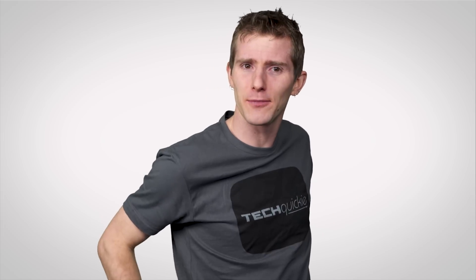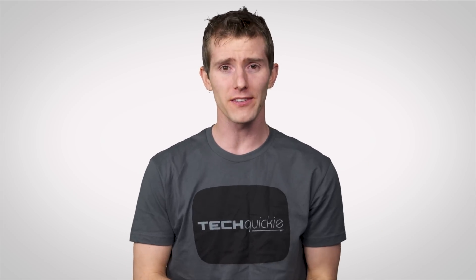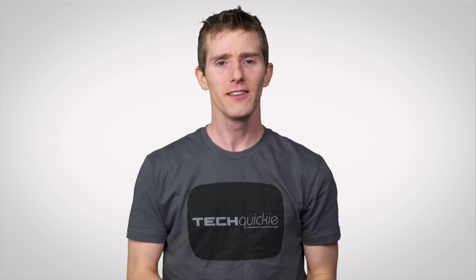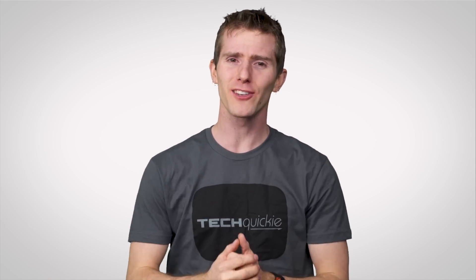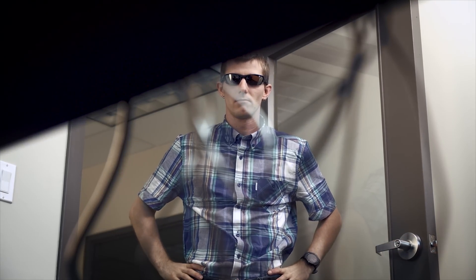So unless you really need a display in a spot where you just can't run a cord to it, I wouldn't bother investing money in extra equipment to make your setup wireless, for now. Besides, this gives you an opportunity to practice good cable management, which I know is everyone's favorite part of setting up their battle station.